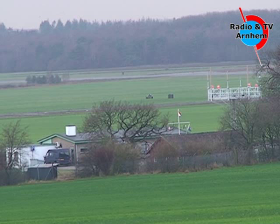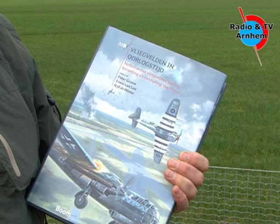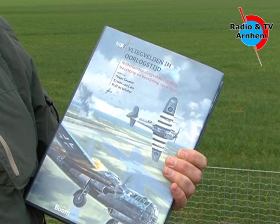Delen is één van de vliegvelden geweest die met name is gebouwd voor de nachtelijke luchtverdediging. De Engelsen vielen 's nachts aan, dus moest er ook een verdedigingswapen komen — vliegtuigen — om die Engelsen tegen te kunnen houden. En daar heeft men specifiek een aantal vliegvelden voor aangelegd met baanverlichting en blindvliegapparatuur, zodat die vliegtuigen in het donker hun basis terug konden vinden.